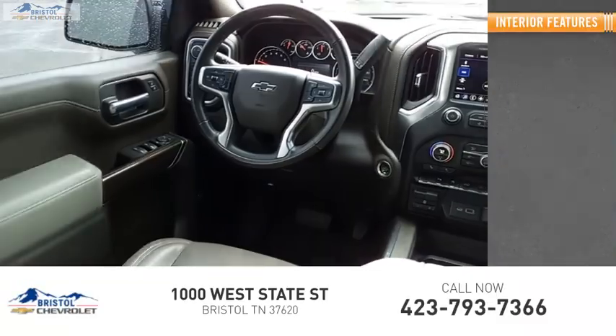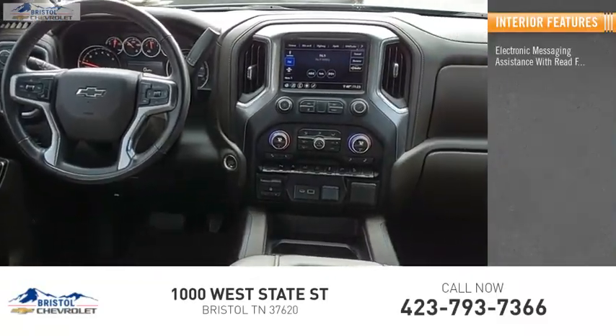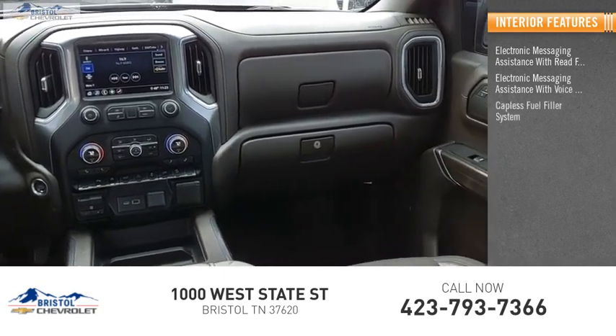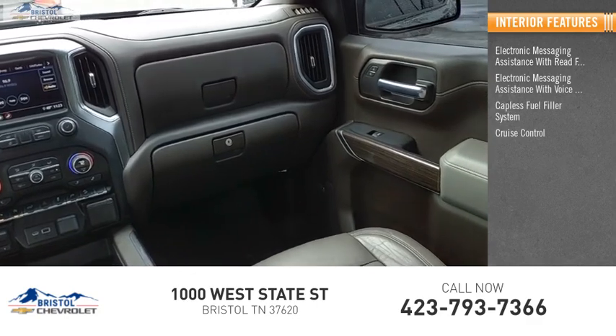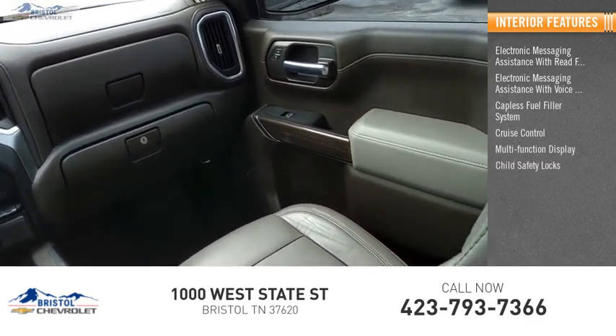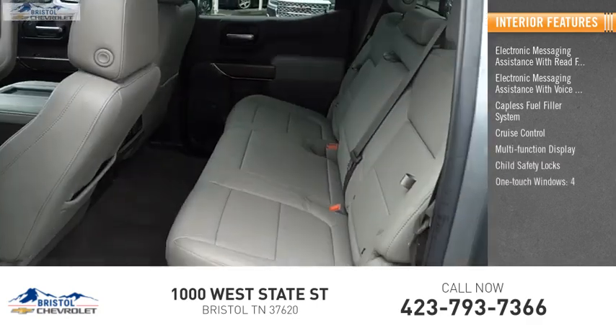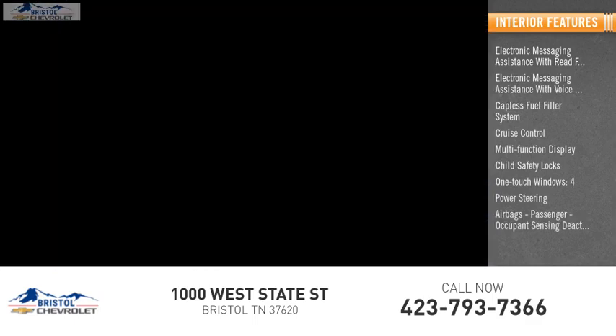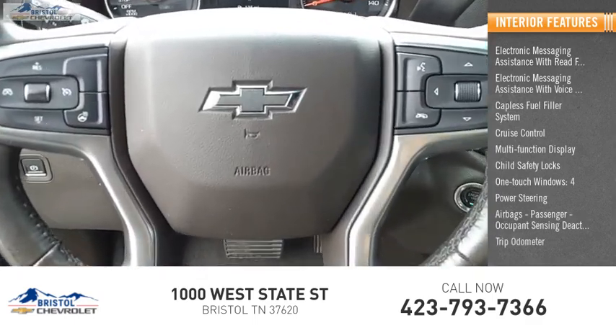Inside you'll find electronic messaging assistance with read function, electronic messaging assistance with voice recognition, capless fuel filler system, cruise control, multifunction display, child safety locks, one-touch windows, power steering, airbags with occupant sensing deactivation, and trip odometer.